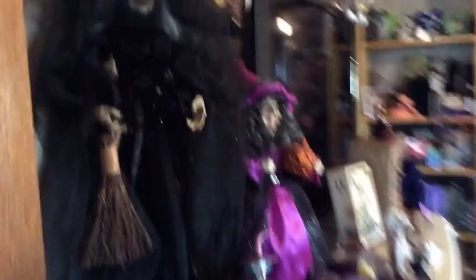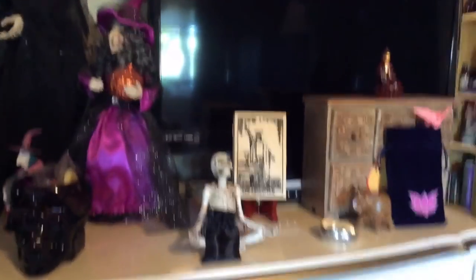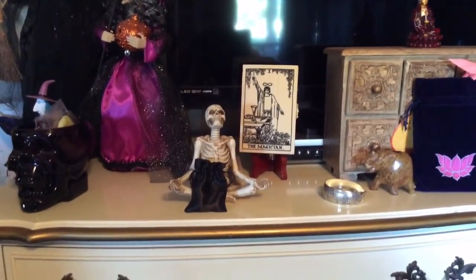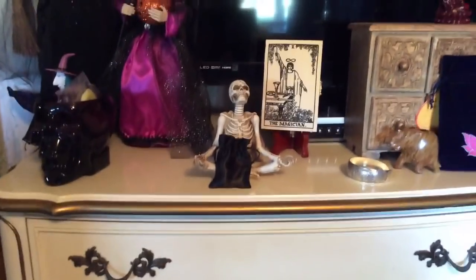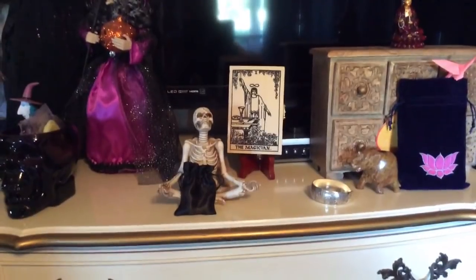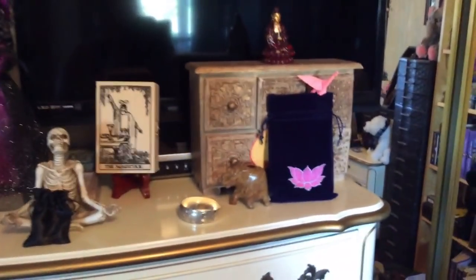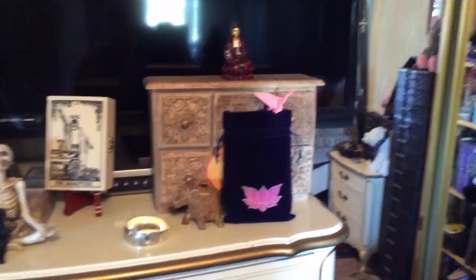Ta-da! So when you come in, this is the first thing you come to — my lovely little witch is here. And then this is like my ode to Simon, because I always think of him with the skeleton and the meditating. Actually the bag — those are crystals that Simon had sent me. Also the magician box that I won on a giveaway from Simon. So yes, this is my Quan Yin altar, and this is to her.